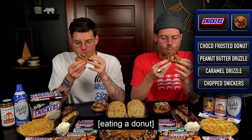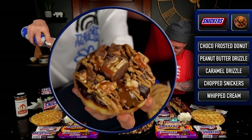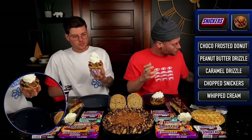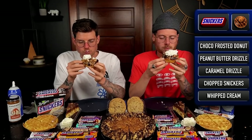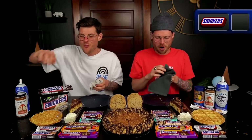Heck yeah! We've got a whole can of it — why not? Extra creamy whipped cream. I am lucky that didn't get on the camera. I'm loving these flavors with the donut. Only made better. Awesome way to start.